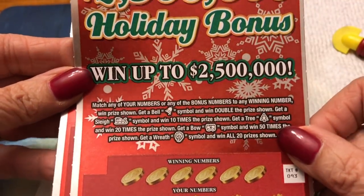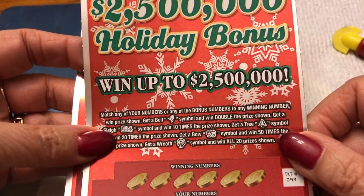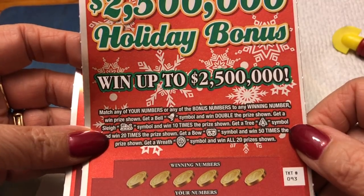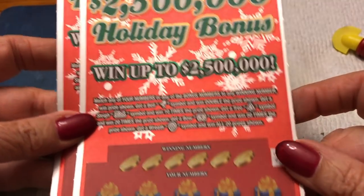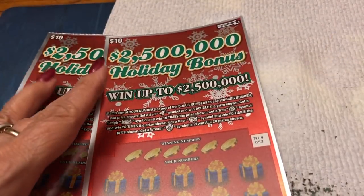The sleigh is 10 times, the tree is 20, the bow is 50, and the wreath wins all 20 prizes. Why don't you scratch your wreath off there for us? Yeah, scratch your wreath. I'll do what I can.